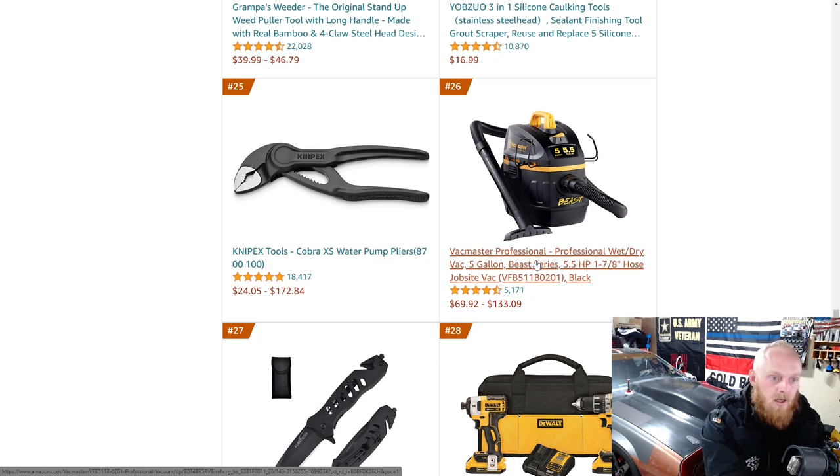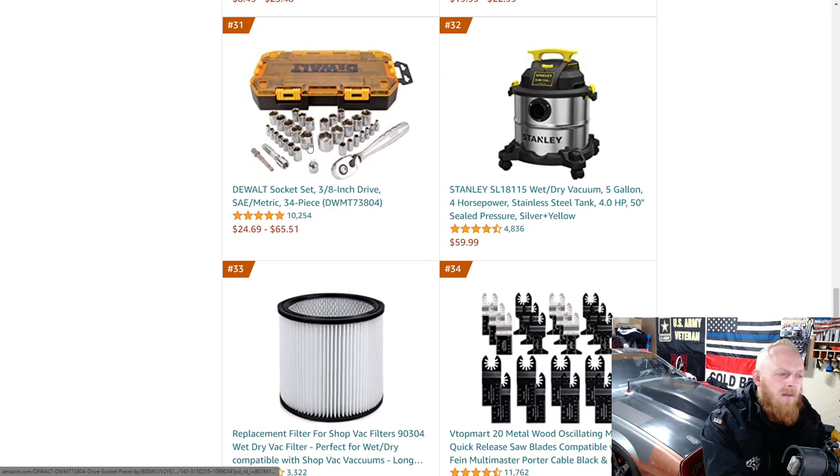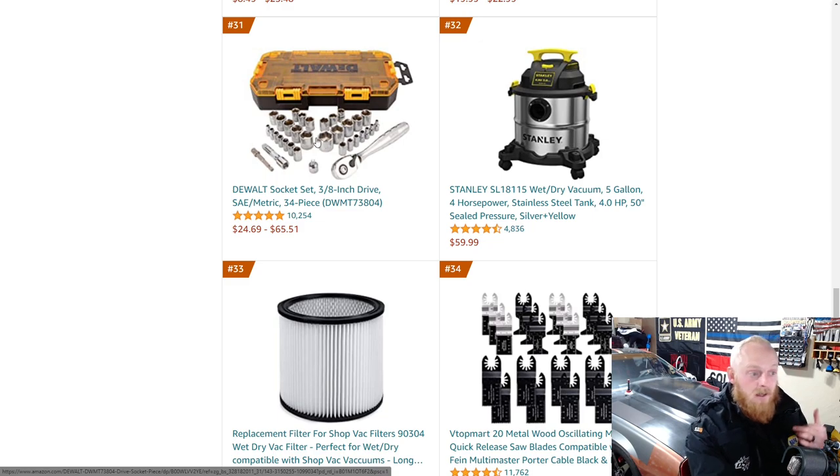Here's a Vacmaster Beast. I almost purchased a Vacmaster — not this specific one — but they do have a lot of good reviews and good shop vacs. I know a lot of professional detailers that use the Vacmaster setup. I run the Ridgid 5 horsepower compact mobile one and it's fantastic, but this is definitely a good option as well. Then you have a DeWalt 20 volt brushless drill and impact driver combo set. Here's a DeWalt 3/8-drive socket set — I've had a lot of these DeWalt compact sets and really enjoyed the sockets for the price and quality.